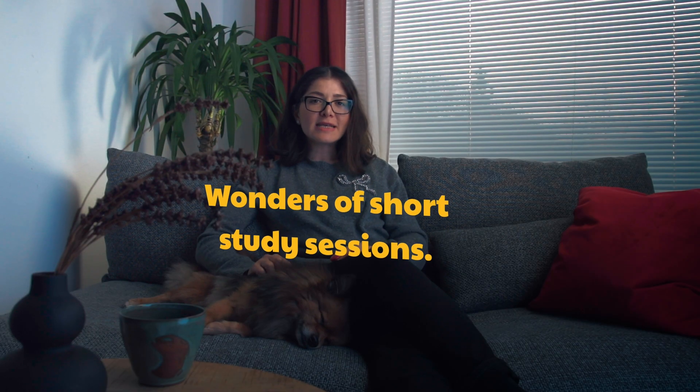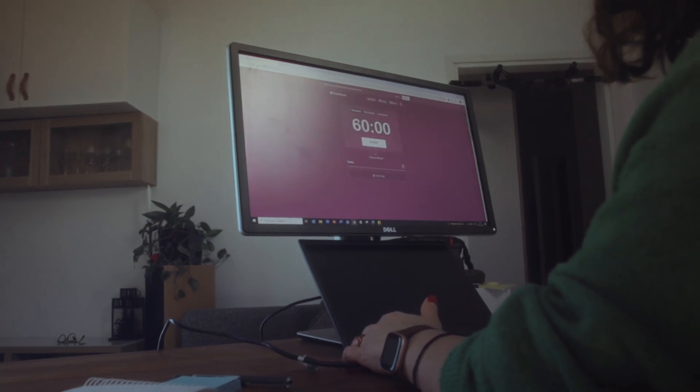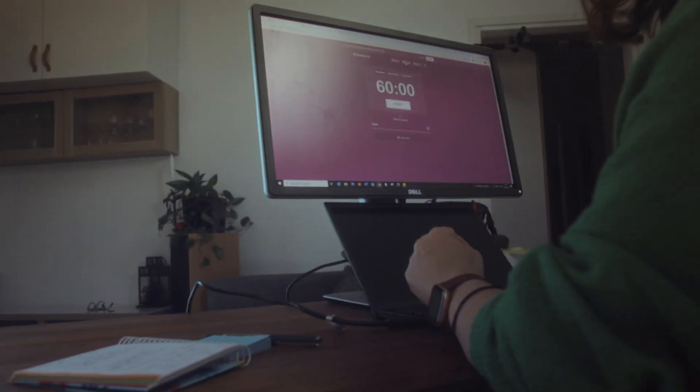Why short study sessions work wonders — try the Pomodoro technique: studying for 25 minutes, taking a 5-minute break in between, and a longer break after 4 sessions. This is a super-productive tool for two reasons: the spacing effect and the so-called primacy and recency effect.